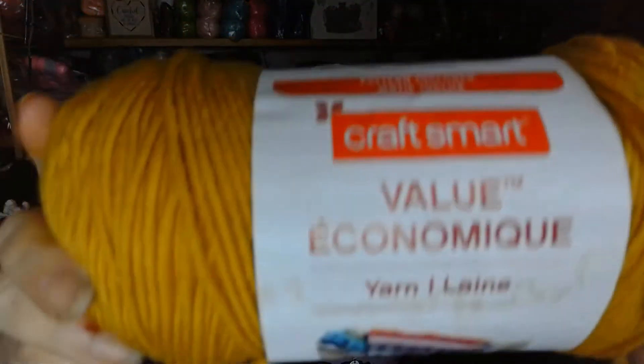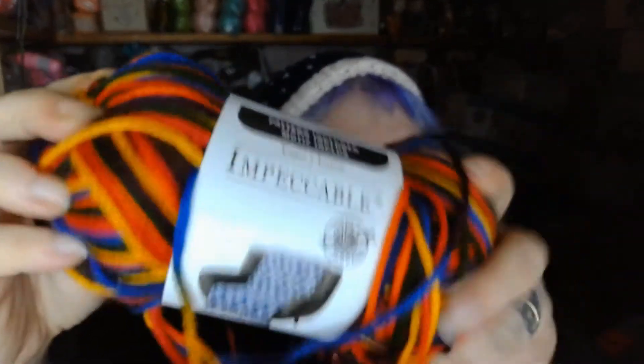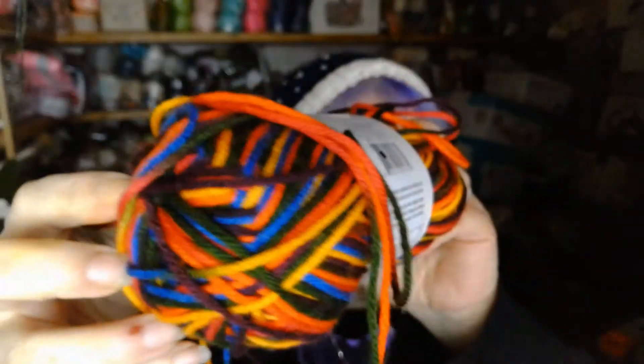Then I got this Craft Smart — 354 yards — and this one's in mustard. I actually think they go together really well. Then I got this one which is a little worse for wear; this is Impeccable, it's really soft. It is 187 yards, four weight, and it is in the color Rainbow Bright. Look at those colors — isn't that really pretty?